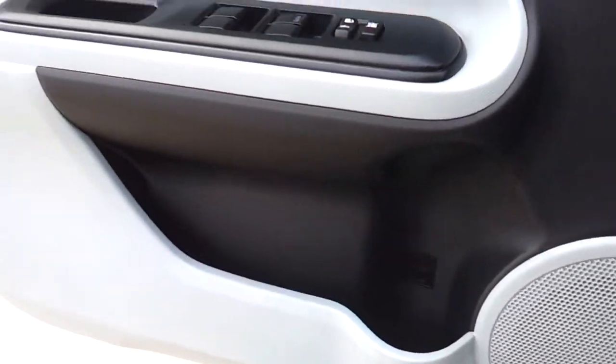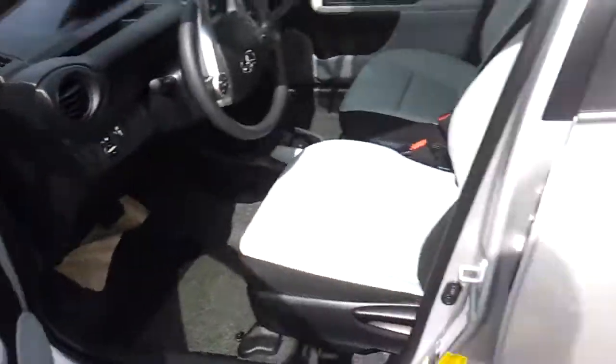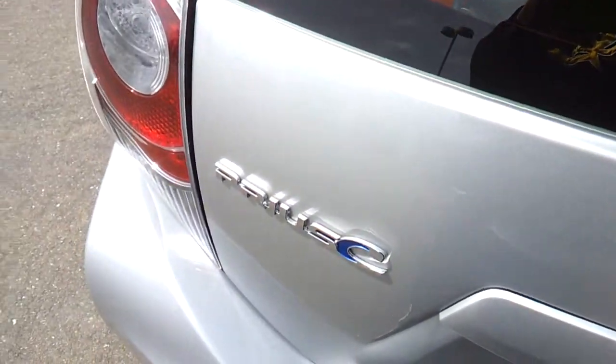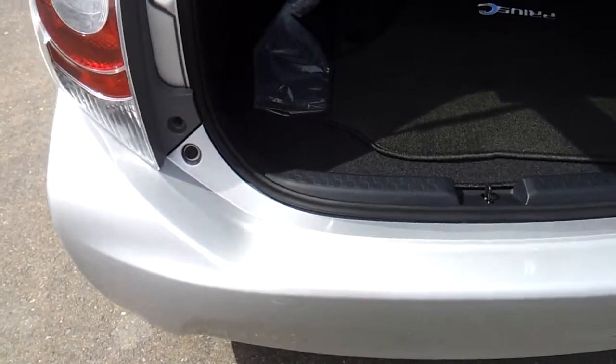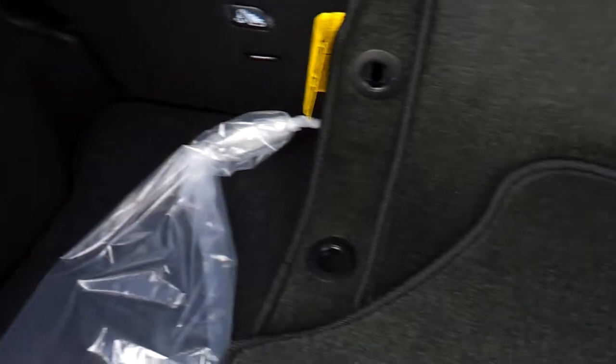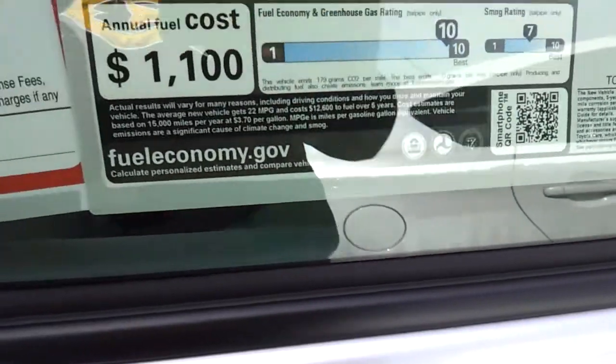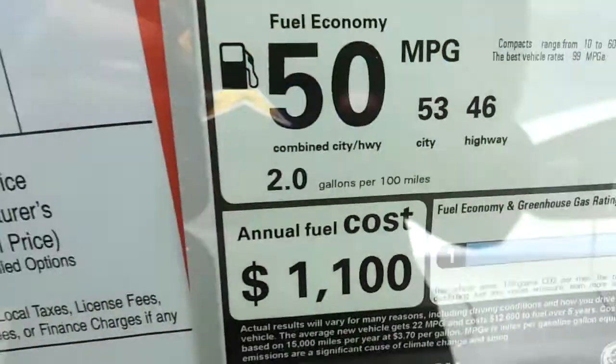Fuel cap release. It requires unleaded gas. These rear seats do fold to maximize cargo room. Your Prius C floor mats. This particular Prius C costs $20,523. And you do get 53 city and 46 highway for the EPA estimates.